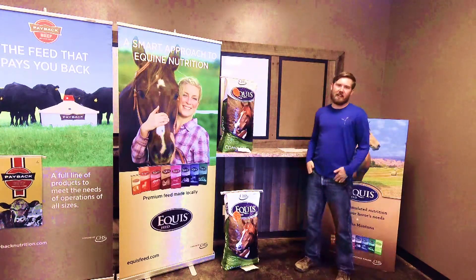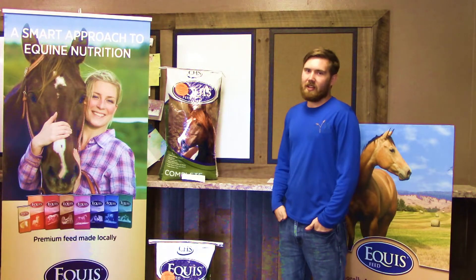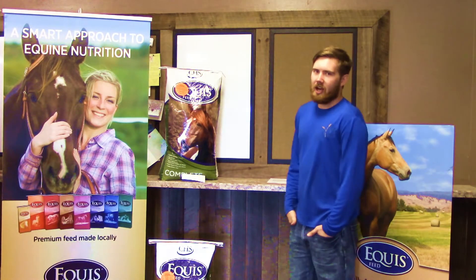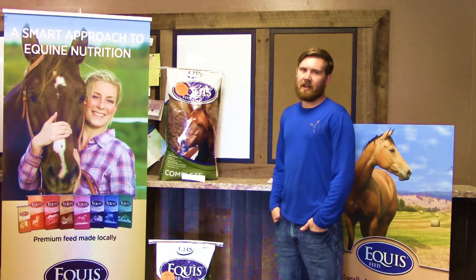This means it's perfect for taking up into the mountains, and you have your certificate right there on the bag with you. This bag also counts towards our Equus Buy 10 Get Your 11th Free Promo.